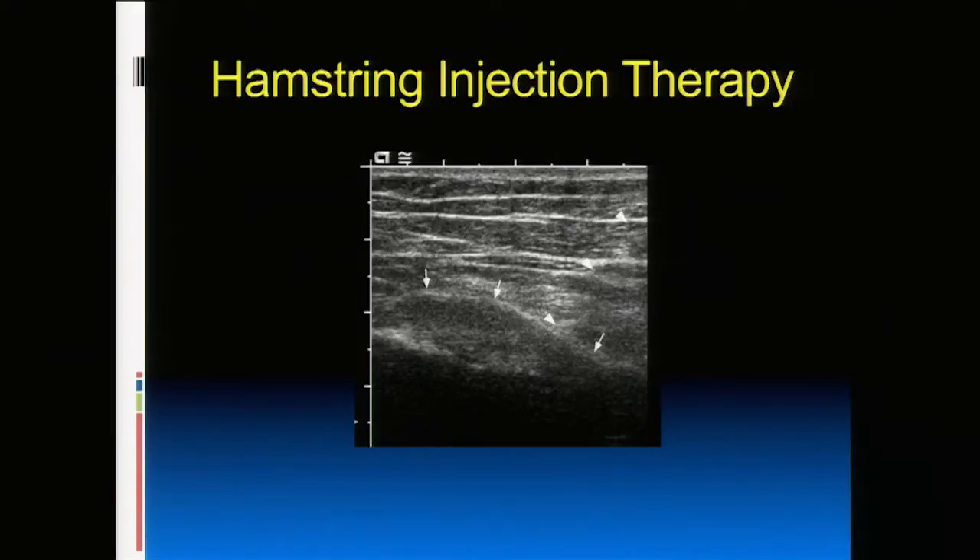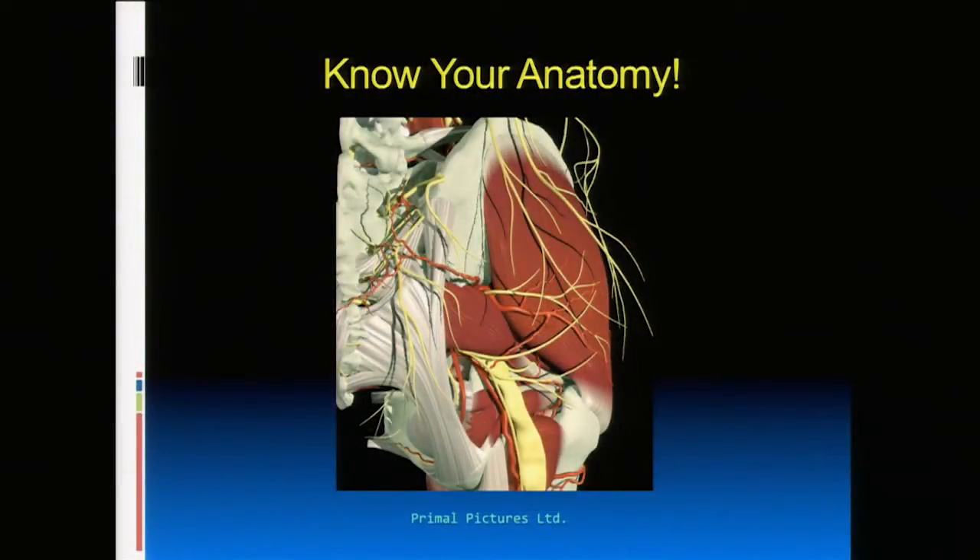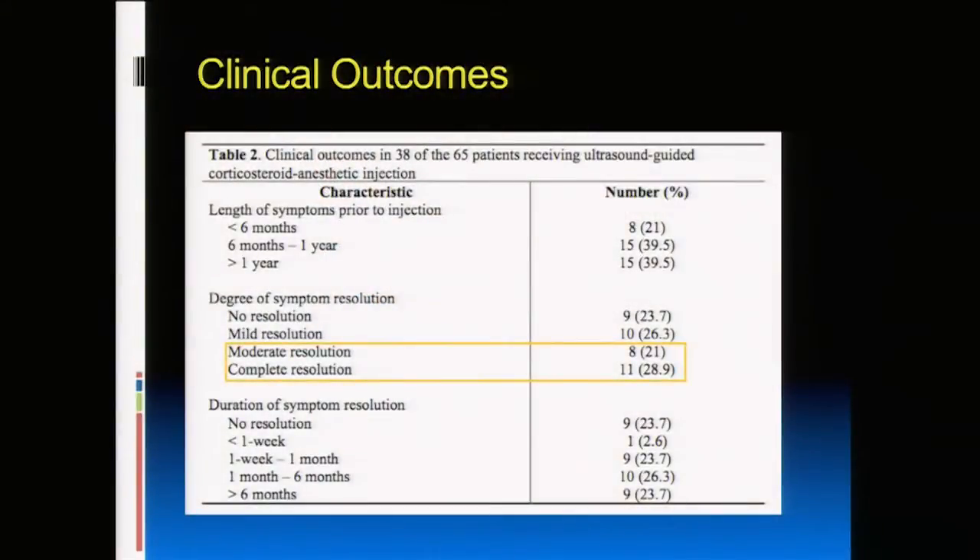Under ultrasound guidance, we bathe the hamstring with a little corticosteroid solution to decrease peritendinous inflammation. We use ultrasound because the anatomy is tricky — the sciatic nerve and important vessels are nearby. The ultrasound allows us to be very specific: we go around the tendon, not in it, and avoid the sciatic nerve. We published results in 2010: about 50% of patients obtained at least moderate or complete resolution of symptoms, and another quarter obtained at least mild resolution, with one to six months of relief.